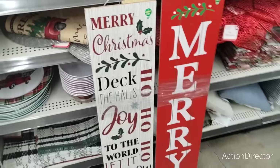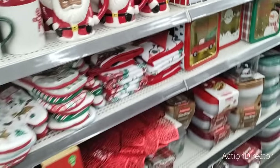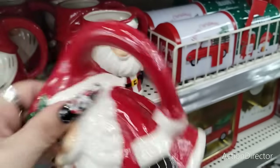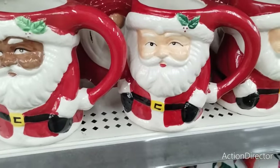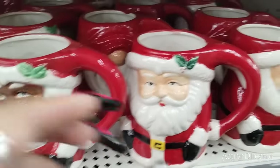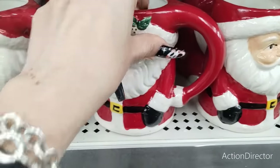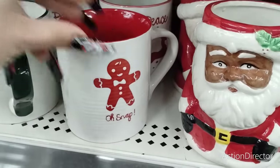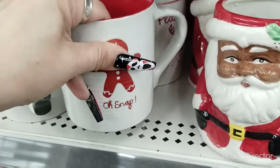They're also having a huge sale, and they also have these adorable mugs which look very home goods. They're $3. You have the Santa Claus — look at how nice that is — and they even have the gnome. They even brought out the gingerbread one with the red, and that is really nice for $3.